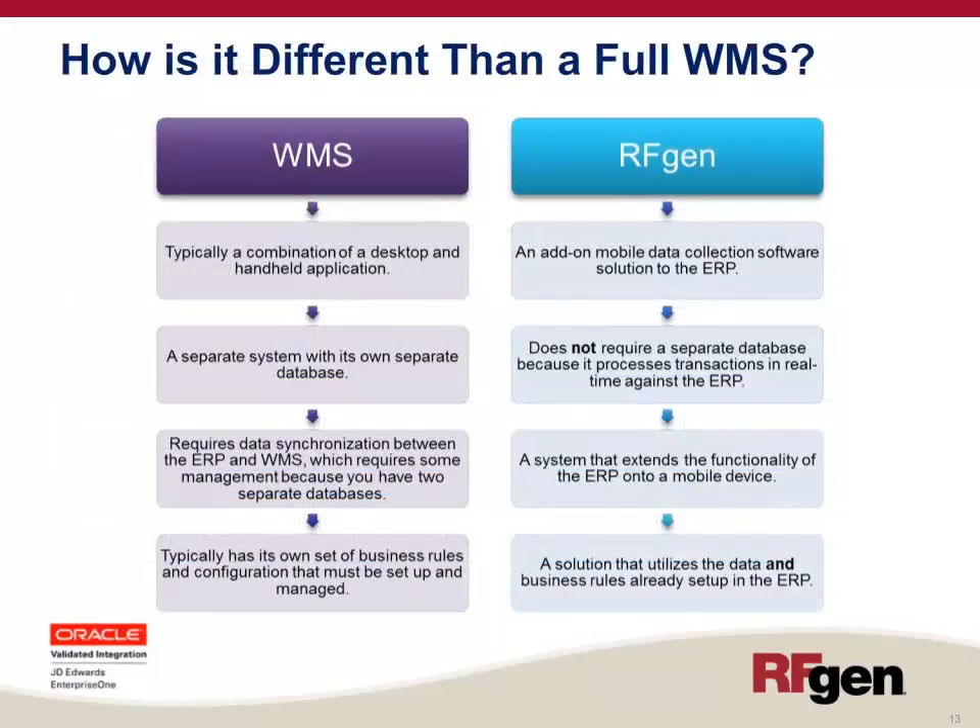A full WMS is typically a combination of a desktop and handheld application — a separate system with its own separate database. It requires data synchronization between the ERP host and the WMS, which requires extra management. It also has its own set of business rules and configuration that must be set up in addition to what's already in the ERP host. With the RFgen Warehouse Director, it's an add-on mobile data collection solution that doesn't require a separate database, processes transactions in real time against the ERP host, and utilizes the data and business rules already set up in the ERP.